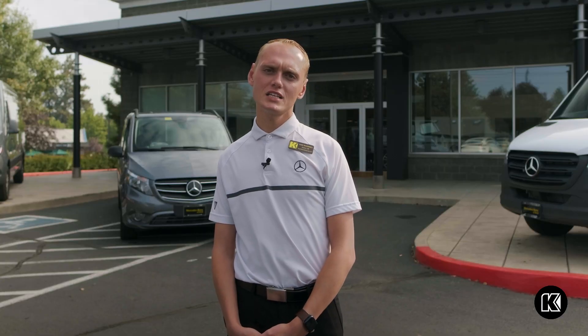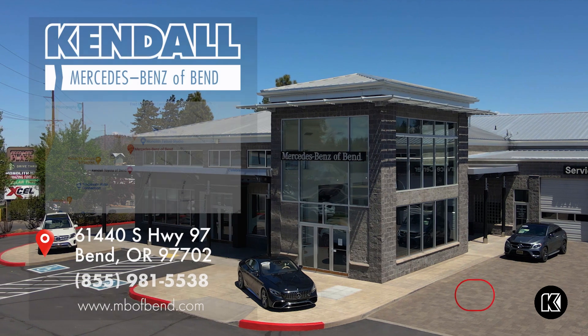Thank you so much for watching. If you want to come and take a test drive in a Mercedes-Benz Sprinter, feel free to come on down to Mercedes-Benz of Bend.